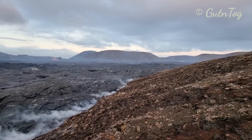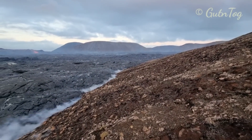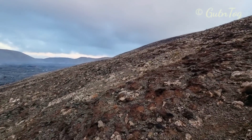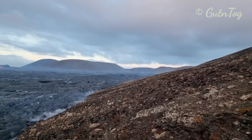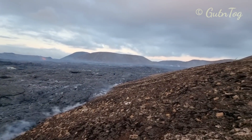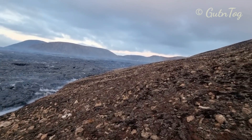We are on the other side of Geldingadalur. All the hills here are burned down. Geldingadalur is getting filled up like a basin, very much.